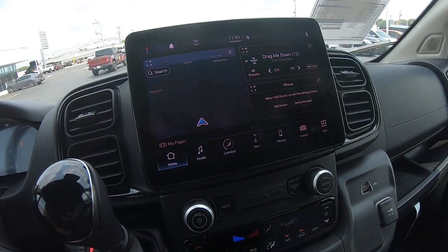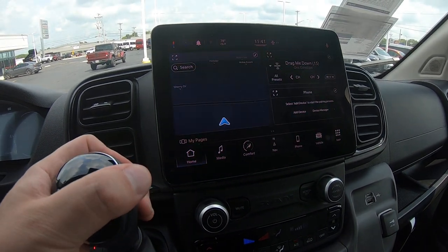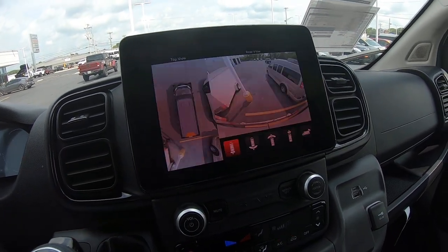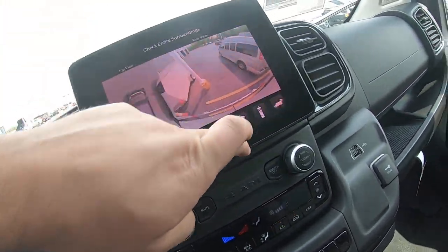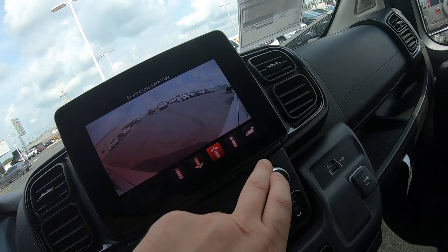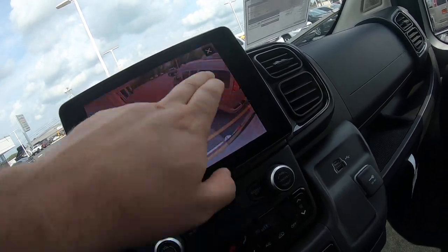There's a nice 10-inch display here — it's very high resolution. When you throw this in reverse, it has a 360-degree camera view, so it's top down and you can see all around, and you can change the individual views as well.